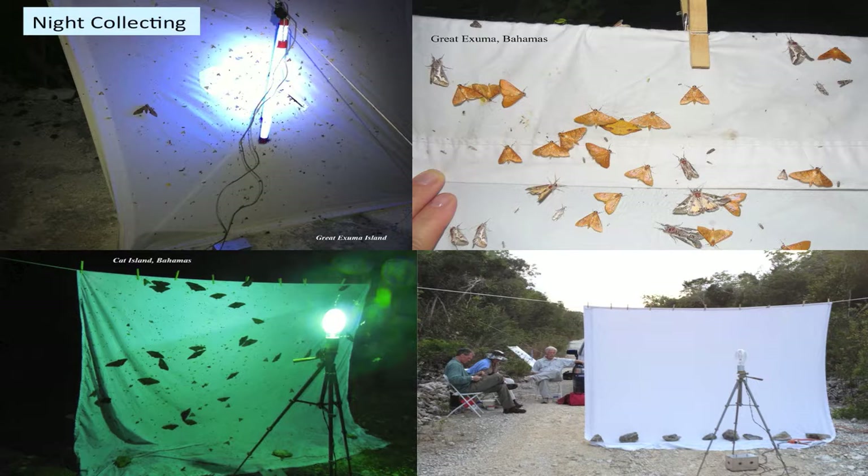Some moths were attracted to the black lights. The sheet was set up before dark, and one night we had 40 black witches on that sheet — though we did not take them all. We collected one per island after a while.